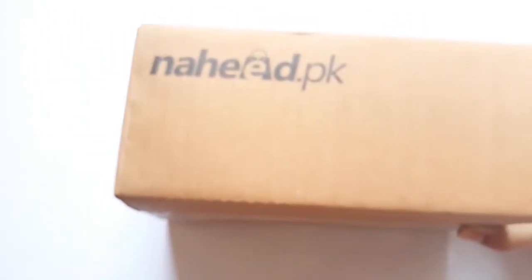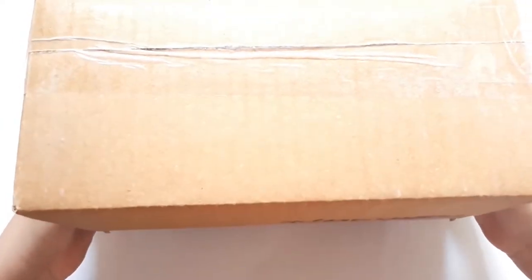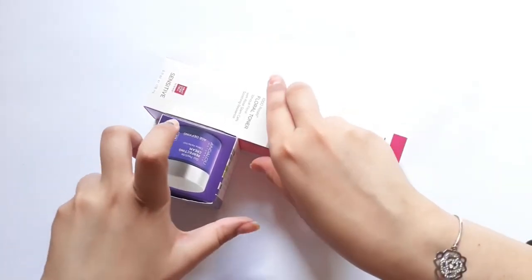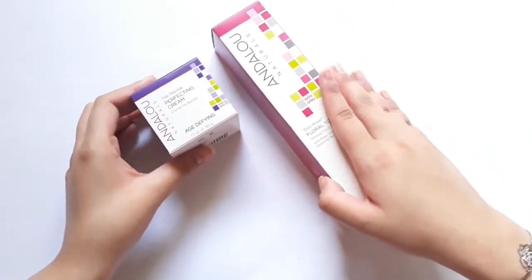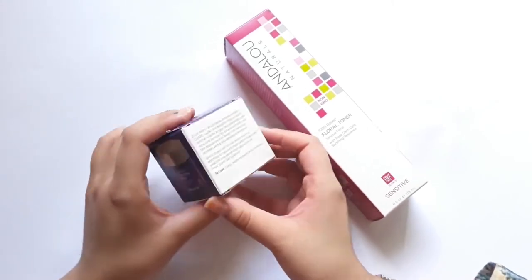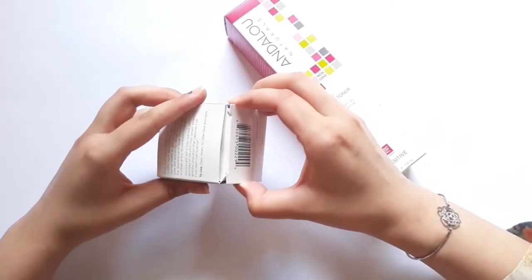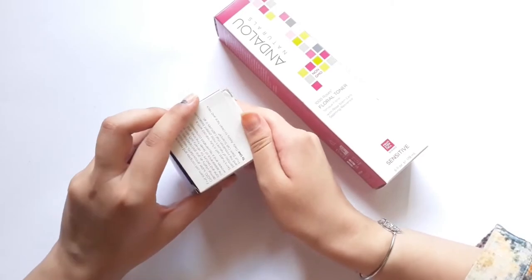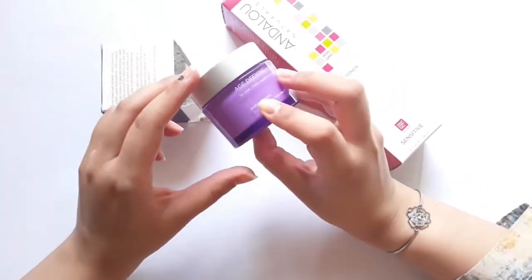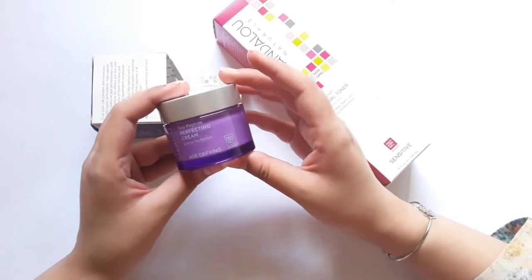The next package is from Naheed PK and from them I got Andalou Naturals products. Andalou Naturals is actually my favorite skincare brand since 2016 because their products just work so well with my skin — when I use their products alone my skin becomes so healthy, soft, and beautiful. I got their Goji Peptide Age-Defying Cream because I want to include some anti-aging products in my routine without irritating my skin. Since I cannot use retinol, I thought this would be a great product to try. I've used their serum before and it worked out really great for my skin.